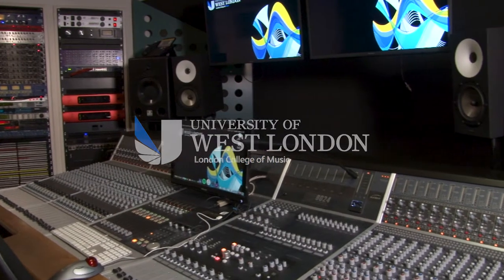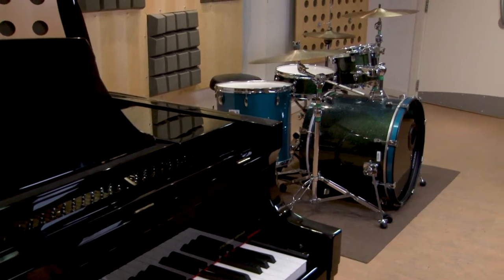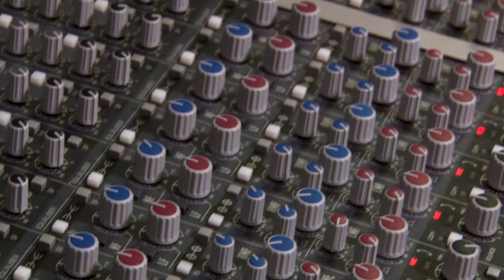Welcome to Basement Studio 2, situated at the University of West London St. Mary's Road campus. This studio is built around a 36-channel Audient ASP8024 Heritage Edition mixing console with stereo sound monitoring.